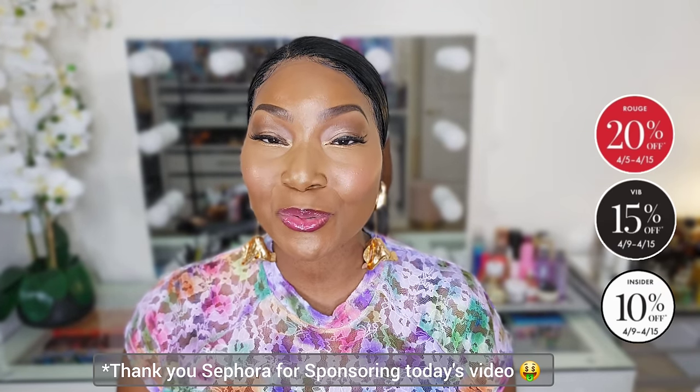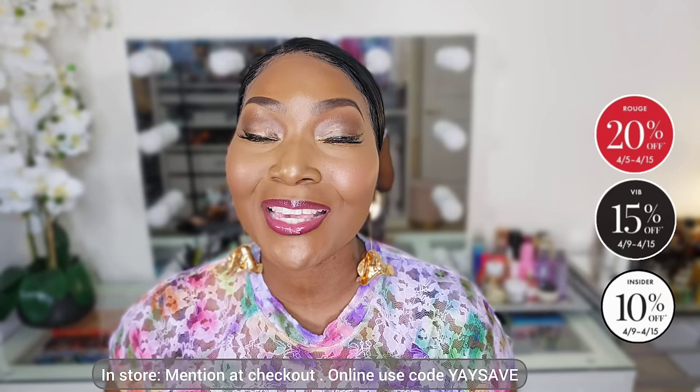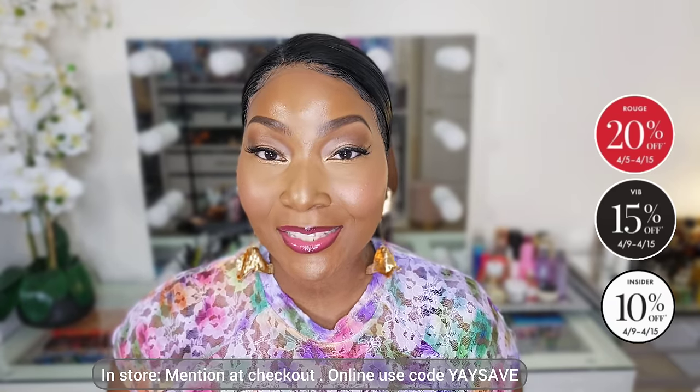I'd like to thank Sephora for sponsoring today's video. If you're not a Beauty Insider just yet, I'm going to leave a link in my description box — sign up is free. You can shop online or in store with the code YAYSAVE. Rouge members shop April 5th through the 15th with 20% savings, VIB members shop from the 9th through the 15th with 15% savings, and Insiders shop from the 9th through the 15th with 10% savings.